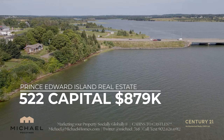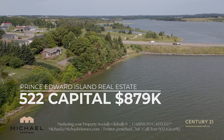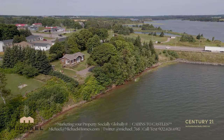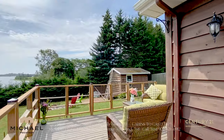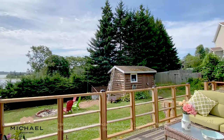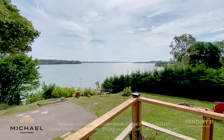522 Capital Drive is a super unique waterfront property that has commercial potential. It's a house that sits on what would be considered a double lot — you may be able to develop this into a retail opportunity or something else. The house is very well maintained and has some of the nicest views of the river you're going to find in PEI.